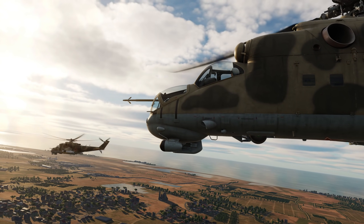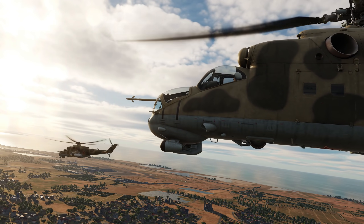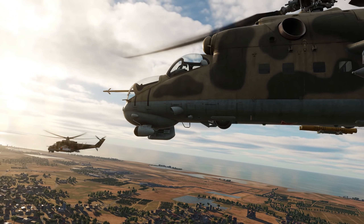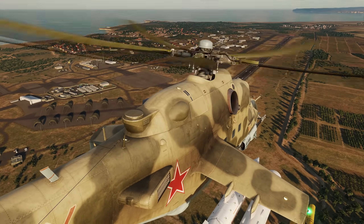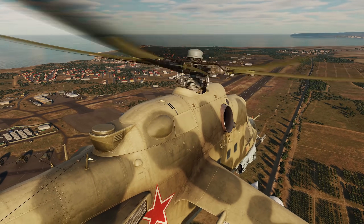The HIND is a fast helicopter thanks to its retractable landing gear, narrow fuselage, powerful engines, and a five rotor blade system. This provides a general top speed of 335 kilometers per hour, or 208 miles per hour, with a service ceiling of 4,900 meters, or 16,100 feet. The two ISOTOV TB3-117 VMA turboshaft engines develop 2,200 shaft horsepower each.